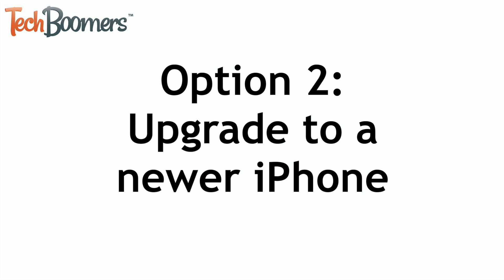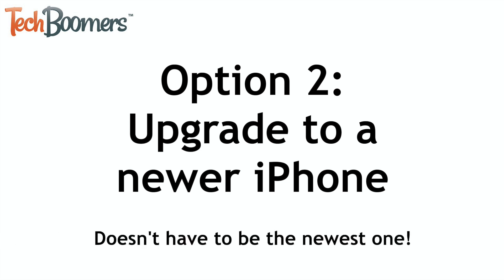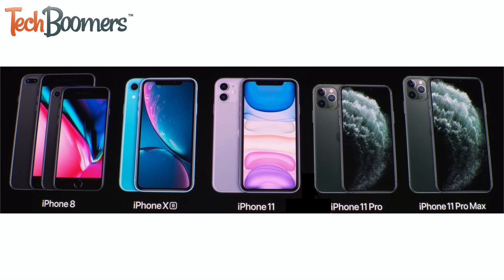Your other option would be to upgrade to a newer iPhone that can run the newest iOS version, if that's what you're interested in. You don't necessarily have to get whatever is the newest iPhone on the market, just one that's new enough to be able to run the newest iOS. There are lots of great iPhones available at a great range of different prices. Check out your options and see which handset would best fit your personal needs and preferences.